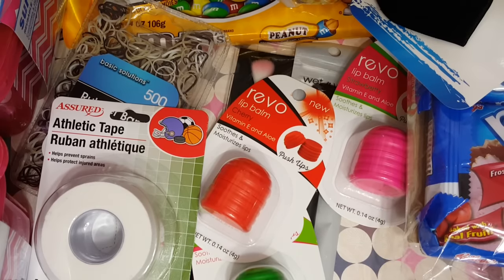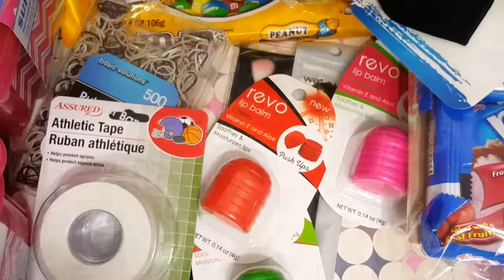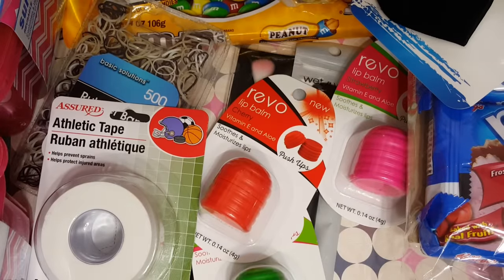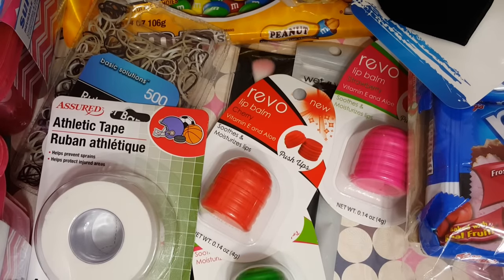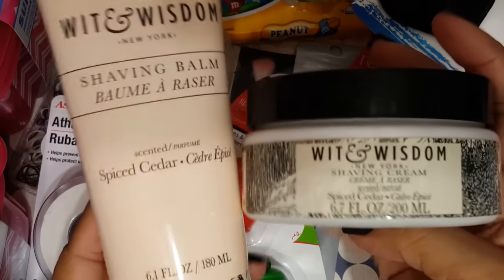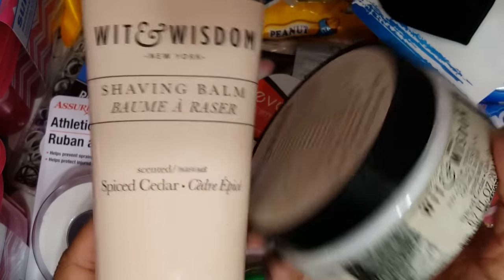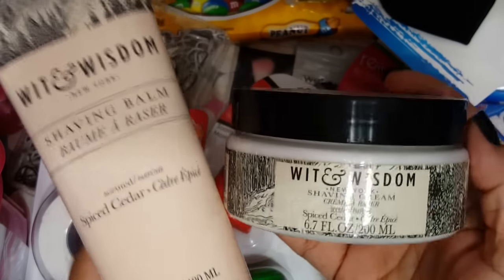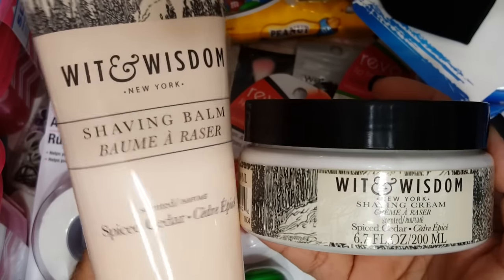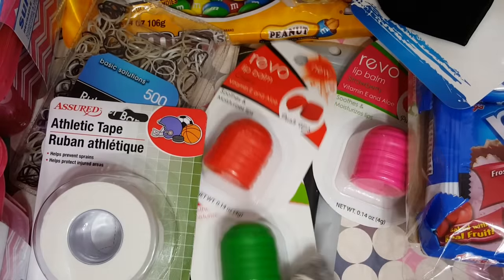And then I just got some shave cream for obvious reasons. And then I saw this shaving balm and shaving cream set. I thought I would put it as an extra in Scrubby's bag since he obviously shaves, so I got those.